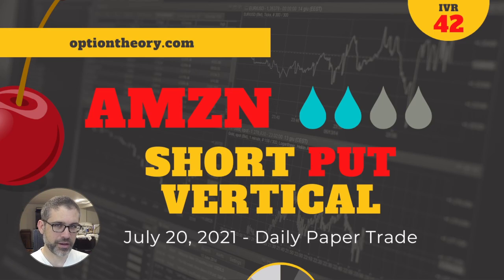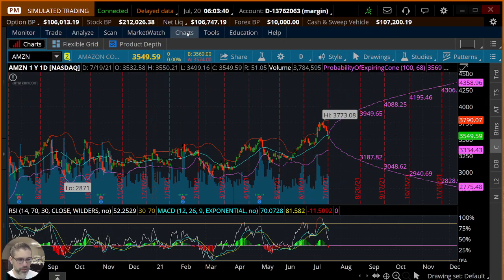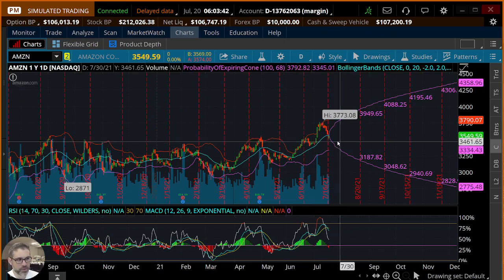Hey there traders, it's Tuesday July 20th, 2021 and we've got a cherry bomb trade for you today, a little later than normal. Amazon has a liquidity rank of two out of four, an IV rank of 42, and we're looking at a short put vertical today collecting about one third the width of the strikes on a ten dollar wide short put vertical. Let's hop on in and take a look.